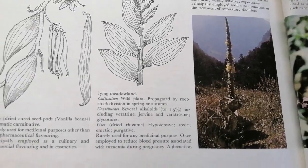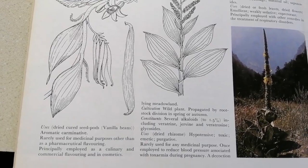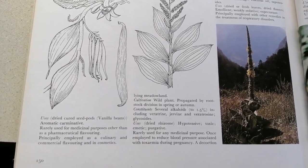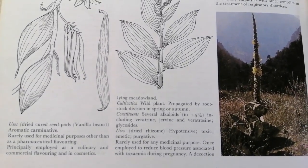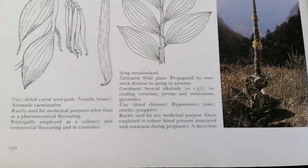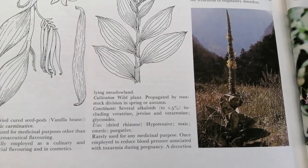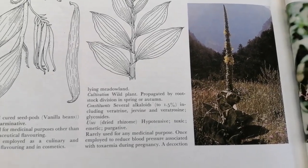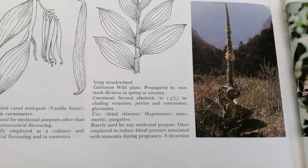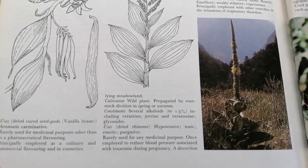Another name for mullein is Aaron's rod. The common name mullein is derived from the Latin 'mollus' meaning soft, after the large ear-like leaves. The herb is also variously known as donkey's ears, bunny's ears, and bull's ears. Mullein's tall spire-like flowering stem was once used as a taper — dried and then dipped in tallow. There's evidence it was once considered one of the magical herbs of the ancients. You've probably seen this growing on the side of the road. I didn't know until just a couple of years ago that it wasn't just a weed — that it had wonderful medicinal properties. Its uses: dried or fresh leaves, dried flowers — emollient, weakly sedative, expectorant, principally employed with other remedies in the treatment of respiratory disorders.